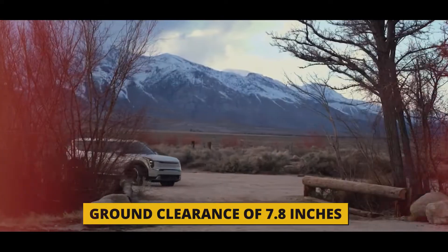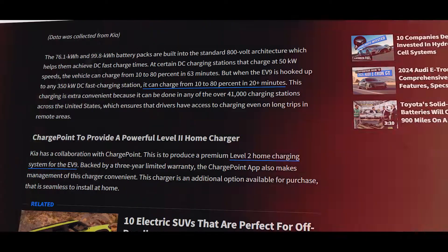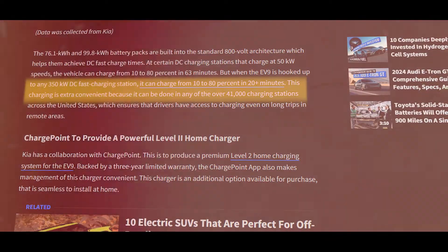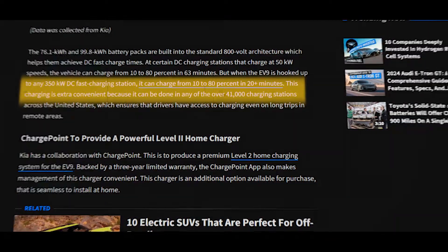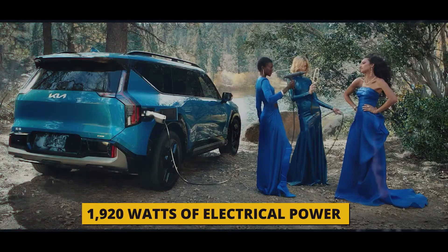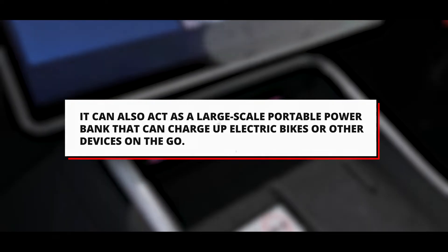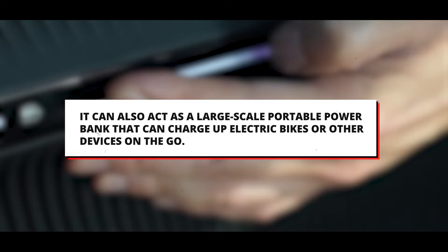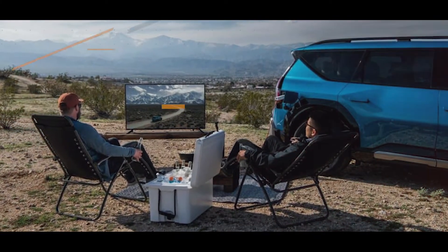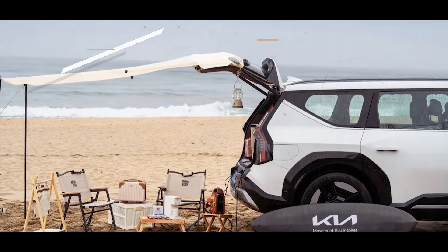The EV9 has a ground clearance of 7.8 inches to help navigate rough terrain. It can charge from 10 to 80 percent with a 350 kW DC fast charger in just 24 minutes, faster than most competitors. It also features an onboard power generator delivering up to 1,920 watts to power appliances and laptops, and can act as a large-scale portable power bank to charge electric bikes or other devices. In the future, the EV9 could also support vehicle-to-home backup power capabilities, allowing it to supply power to the home during a blackout or emergency.